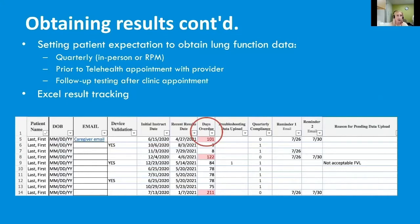We found a lot of value in setting patient expectations to obtain lung function data. We tell them at the time of receiving the device that they will be doing it quarterly or every 90 days. We track this with an Excel result tracking form that highlights any patient over the 90-day period so we can contact them. We request that patients do home spirometry quarterly, whether in person or through remote patient monitoring, but we don't require both. If the patient does an in-person PFT, we don't require home spirometry.